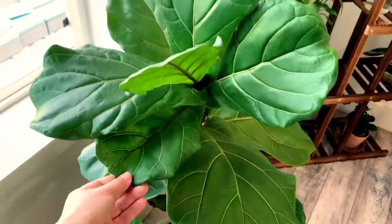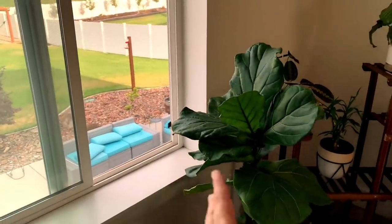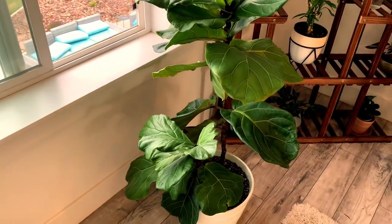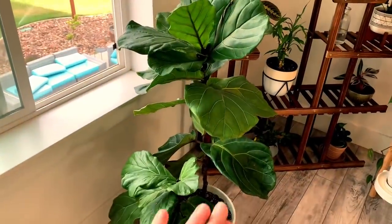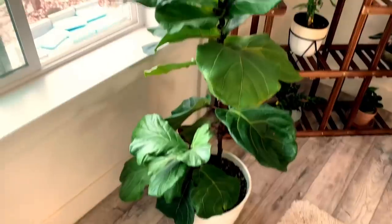Right now I've just got this one sitting by the window where air comes in and pushes it around, which kind of simulates where it originally grows. It is doing really well and I cannot wait until it turns into a tall tree. That is my fiddle leaf fig.